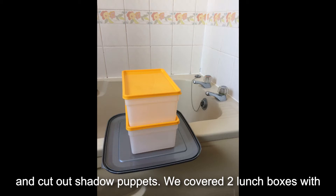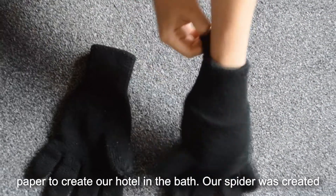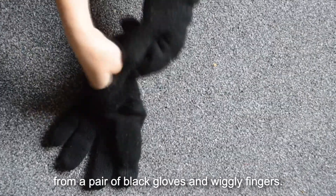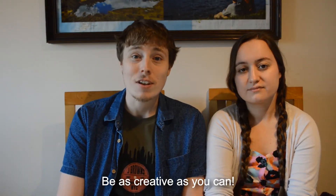We covered two lunch boxes with paper to create our hotel in the bath. Our spider was created from a pair of black gloves and wiggling fingers. Be as creative as you can.